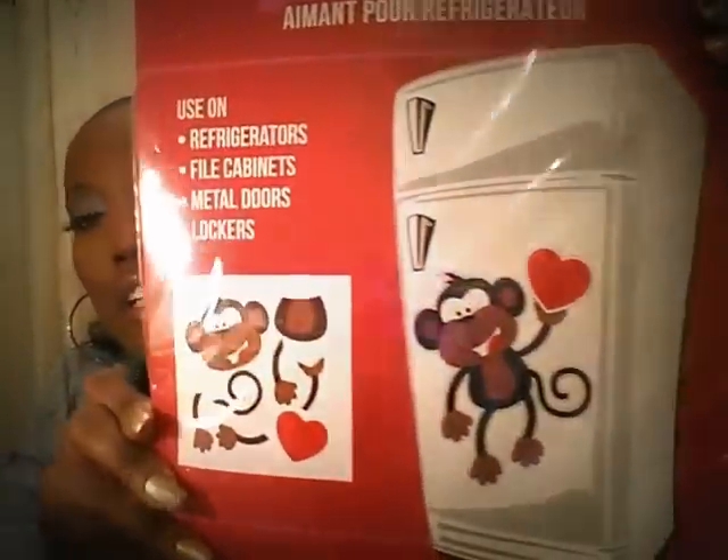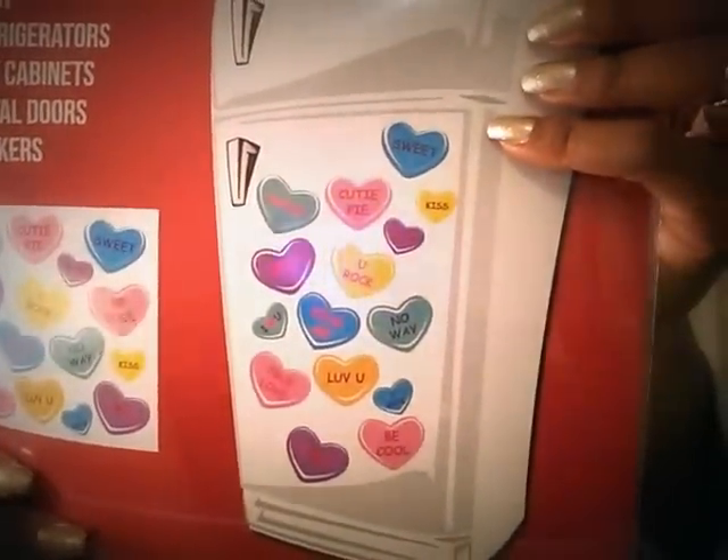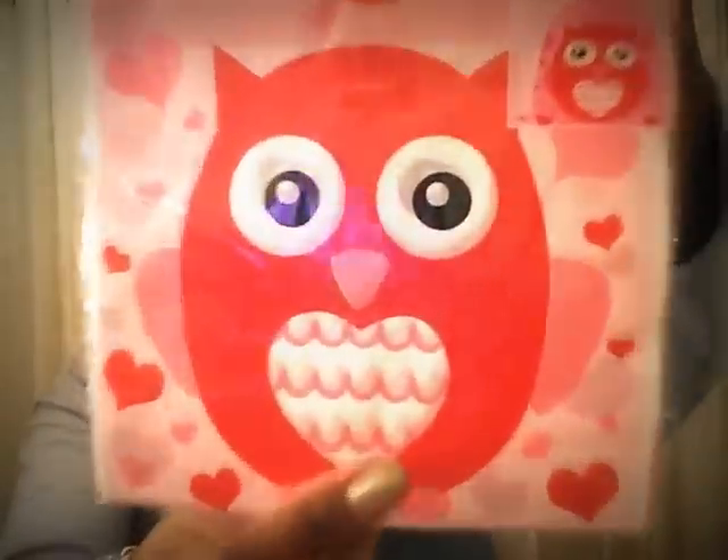This is the refrigerator magnet with the cute little monkey with the heart, and then this one is so cute — it's got all the cute little sayings: 'Be Cool,' 'No Way,' 'Love You,' 'True Love,' 'BFF,' 'Cutie Pie,' all that cute stuff. You can put this not only on refrigerators but on other magnetized surfaces as well. I got a whole bunch of these types of things because you can use this kind of stuff on different occasions, not just Valentine's Day.